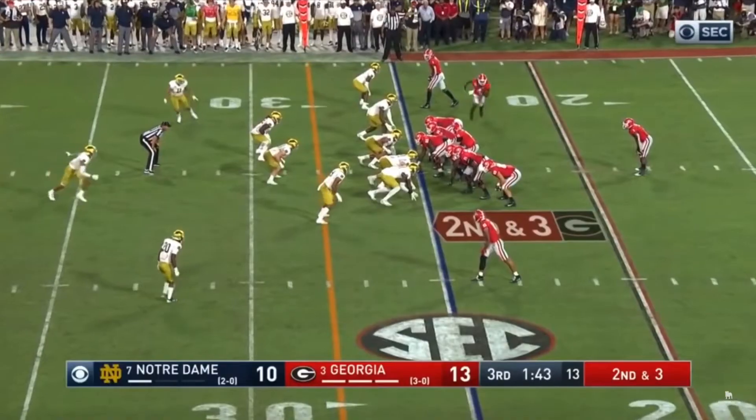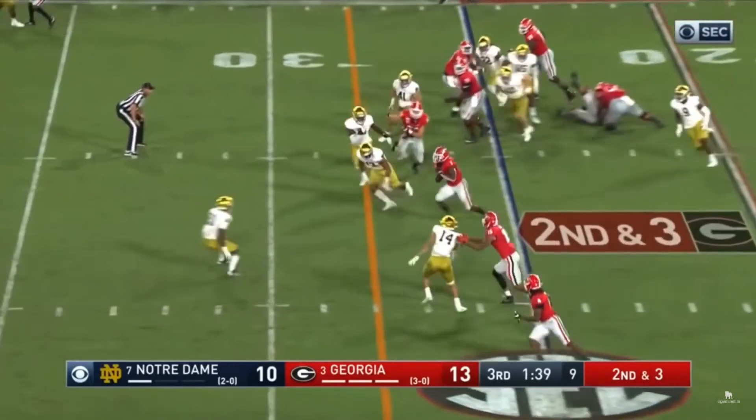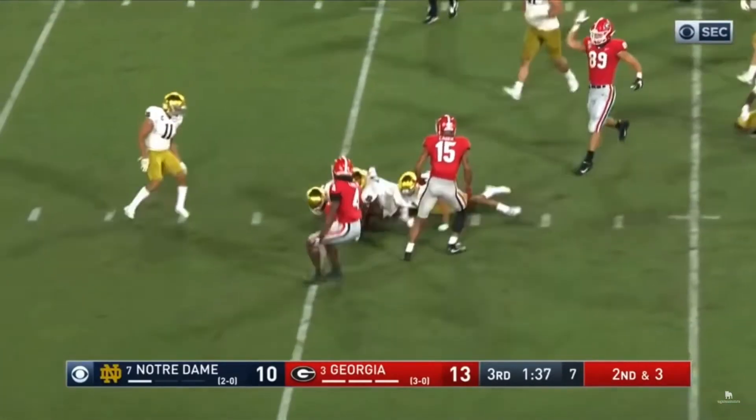Now in the third quarter versus Notre Dame at the 1-minute 44-second mark, they go single back formation again. The up back is on the left side of the line of scrimmage. At the snap, Notre Dame has eight people attacking the line of scrimmage — they clog up the middle immediately, and the edge defender from the right is rounding the corner. D'Andre Swift immediately and seamlessly opens his hips to the left side where there's an open field.